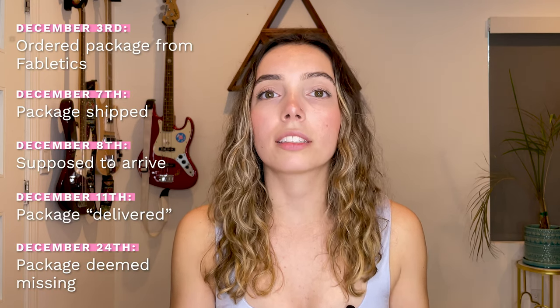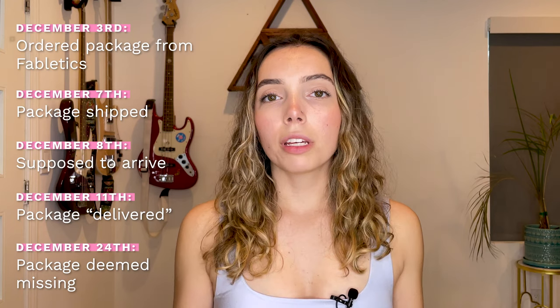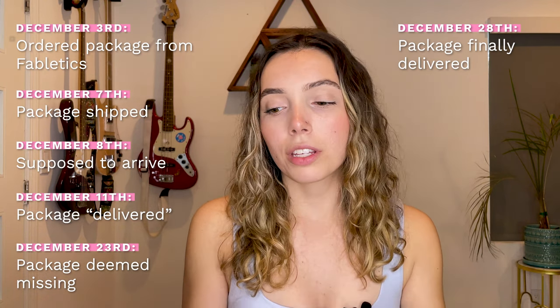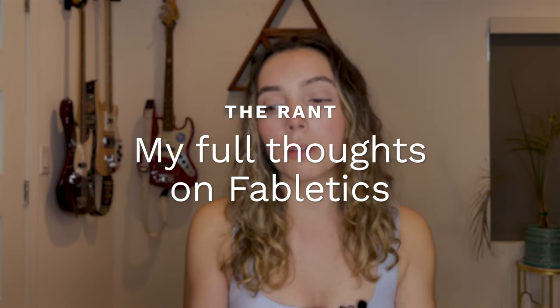I called UPS and it turned out they could not find my package, but nobody ever called me to update me that they couldn't find it. I called Fabletics back to tell them what happened. They said they would reship out the stuff they currently had in stock, but I had ordered highly in-demand items like the Velar jacket and flared pants with a slit on the side. So they could only resend me a few of the items — which is what I showed you — and that was really upsetting because I was really looking forward to that jacket.